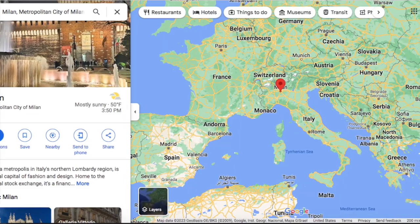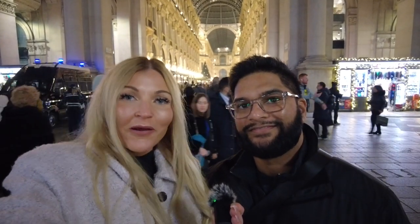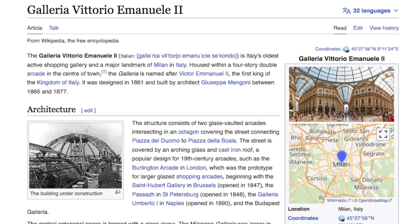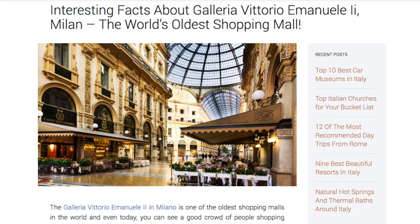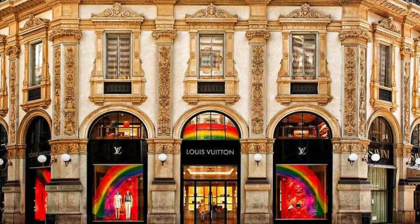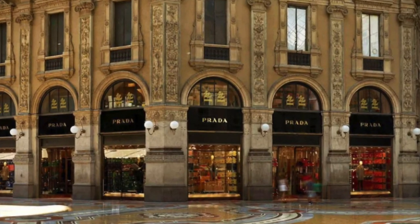Hey guys! So today we are here in Milan, Italy. We are right here next to the Duomo Cathedral. Right behind us is the Galleria Vittorio Emanuele II. This gallery is the oldest shopping gallery of Italy, and it was opened in 1877. It's worldwide known for its very beautiful art. They have really cool stores in there like Louis Vuitton, Prada. It's a very beautiful place.